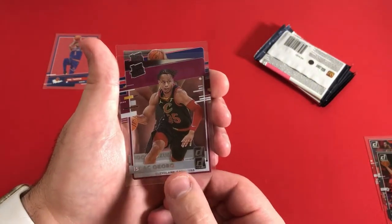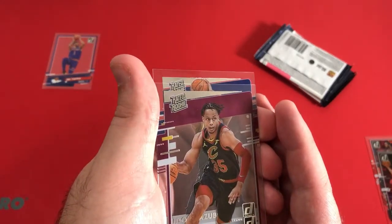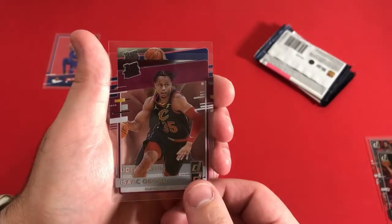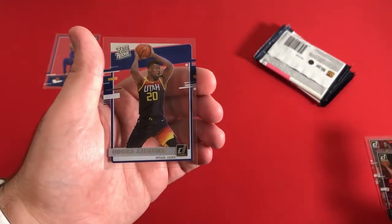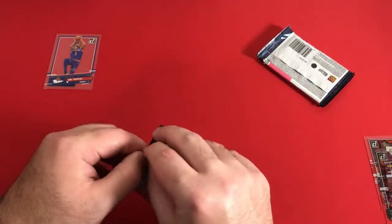Isaac Okoro. So these were the ones — it probably would have been where that insert was, but sometimes that foil can be a different color, like a gold foil, for instance. Isaac Okoro, and Yudoka Azabuke for the Utah Jazz is the last card in that pack.